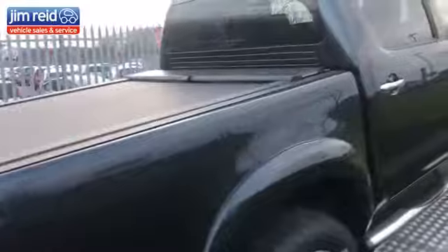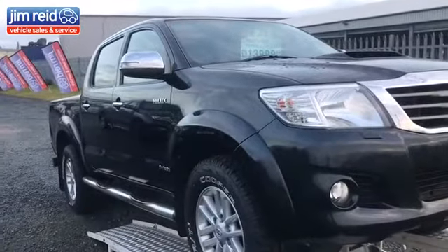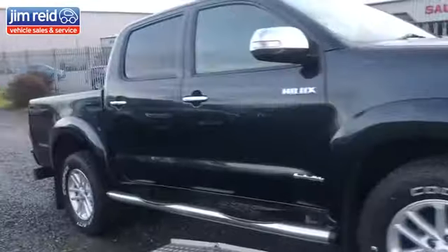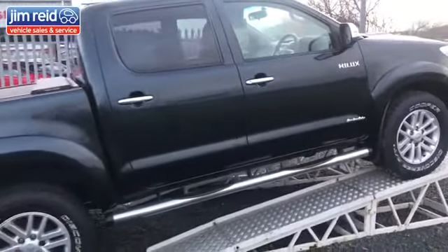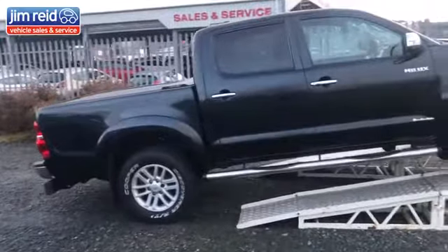We also have a Toyota Hilux which has just arrived in. It's $13,999 plus VAT on a 64-plate with around 69,000 miles. Brand new all-terrain tyres, full leather interior — it is the Invincible spec, so it's the proper one to go for. It's also got a roller cover in the back.